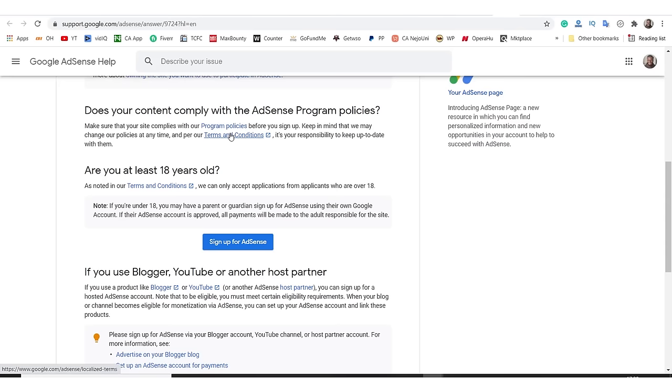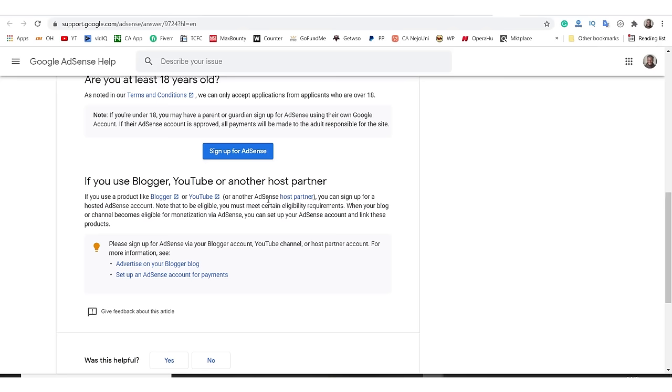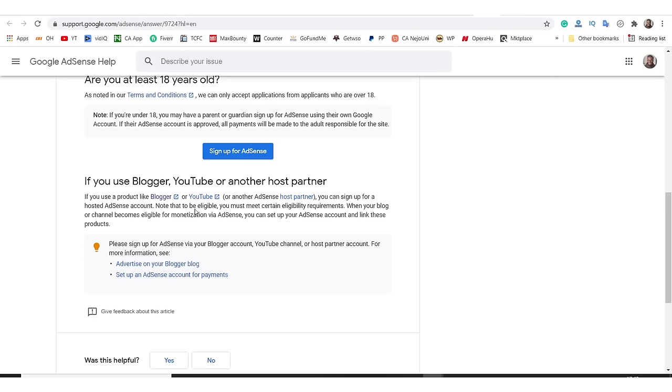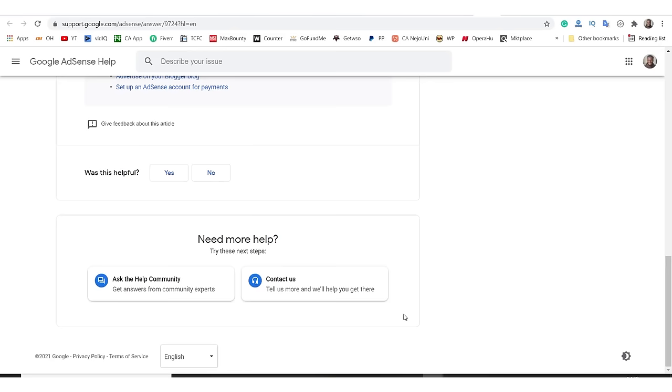You must be at least 18 years of age to apply. If you use blogger, YouTube, or other host partners — which is what I just showed you — go to that section to understand how to do this with blogger specifically. There's information on advertising on your blogger blog, setting up AdSense for payments, and all those things. I'll leave this link in the description below.